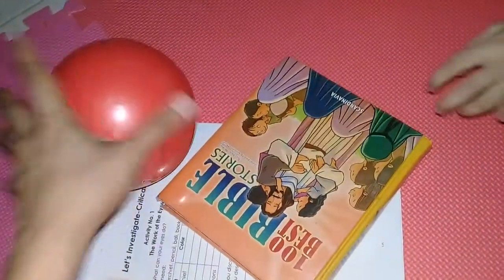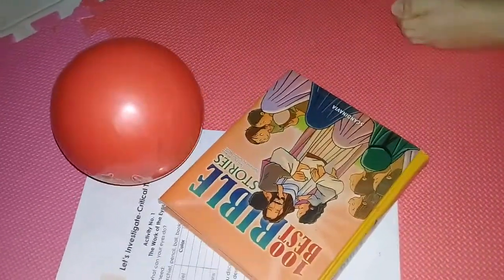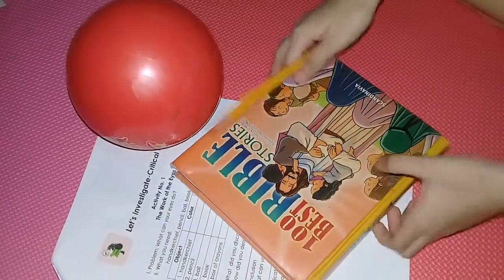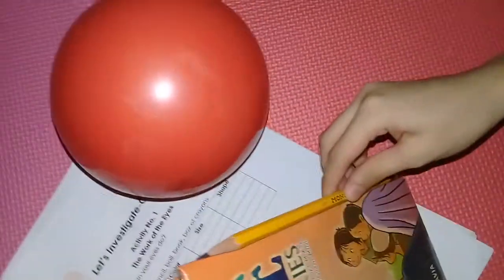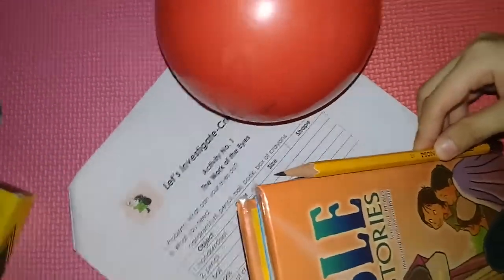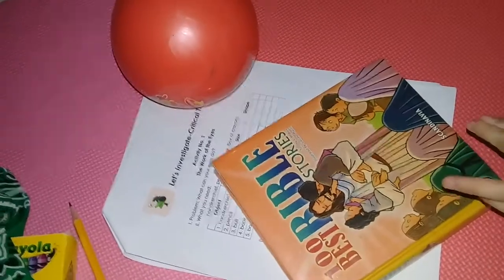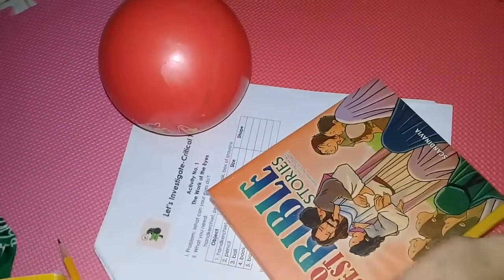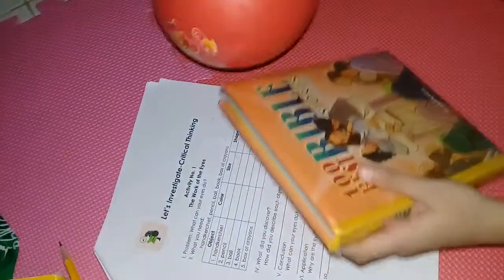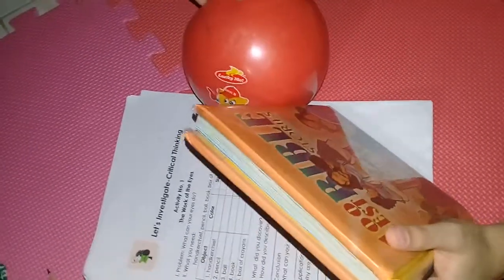How about the size of these objects? Can you describe it? The book is much bigger than the pencil. The book is bigger than the pencil, and the pencil is smaller than the book. How about the ball? The ball is smaller than the book.